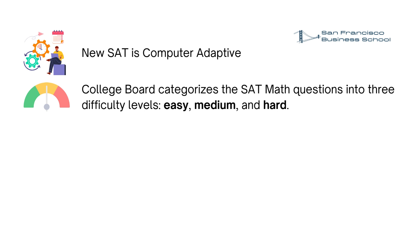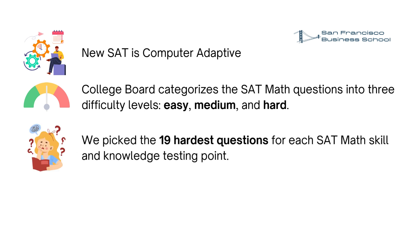In this SAT math practice test video, we picked 19 hardest questions for each skill and knowledge testing point. So this test does not resemble the typical skill and knowledge testing point distribution on a SAT math practice test. Instead, we wanted to show you the hardest questions you may see in each skill and knowledge testing point. Therefore, there are fewer questions from algebra and advanced math content domains and more questions from problem-solving and data analysis and geometry and trigonometry content domains.